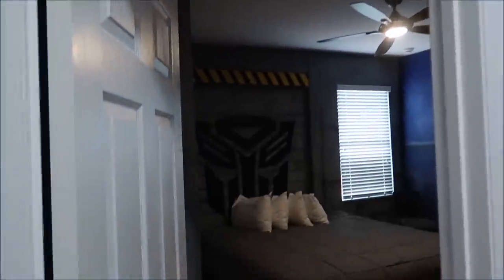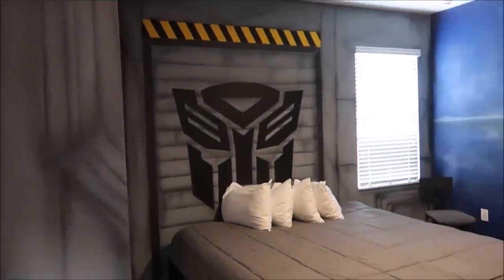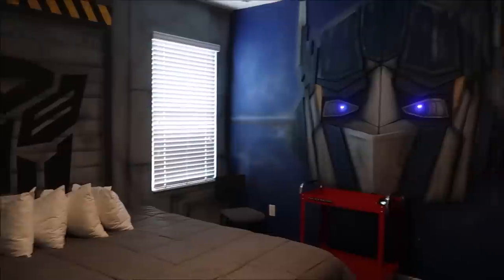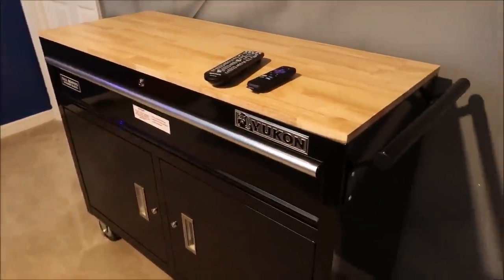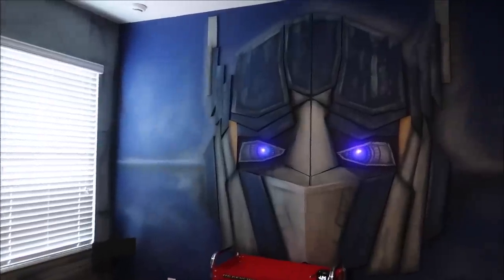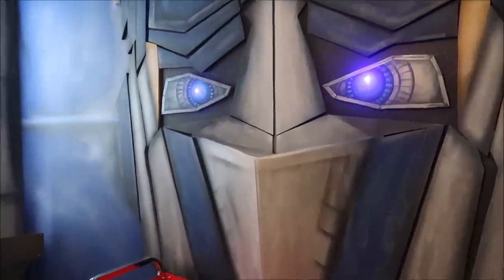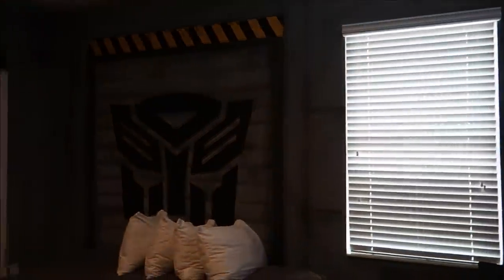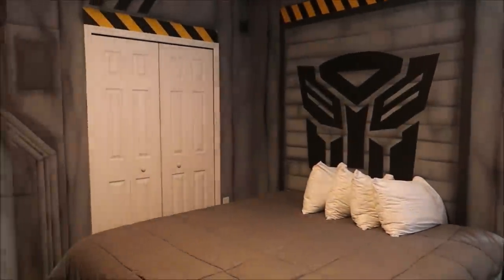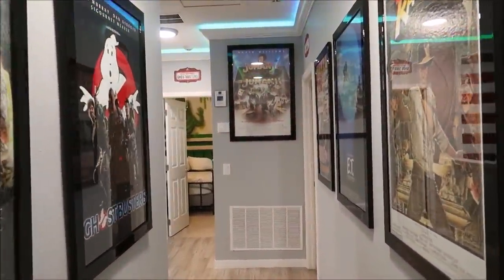Right next door to Indiana Jones is Transformers! I feel like I'm at Universal Studios right now — this is crazy! I love it and I love the theming. Look at Optimus Prime's eyes — they actually light up. It's 3D too! Wow, this is awesome. What an amazing room. It's cool to see all of the movie posters that are actually for the themed bedrooms.